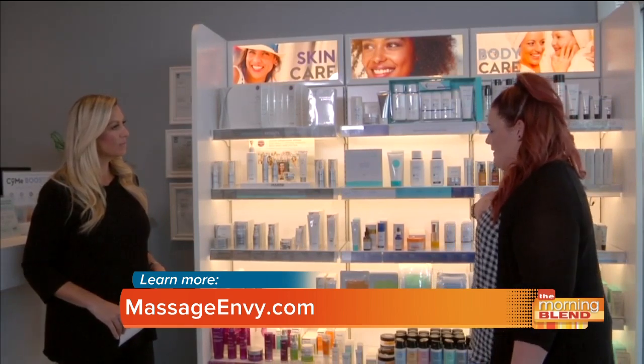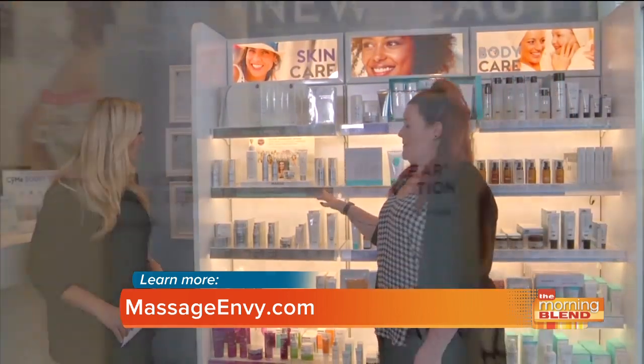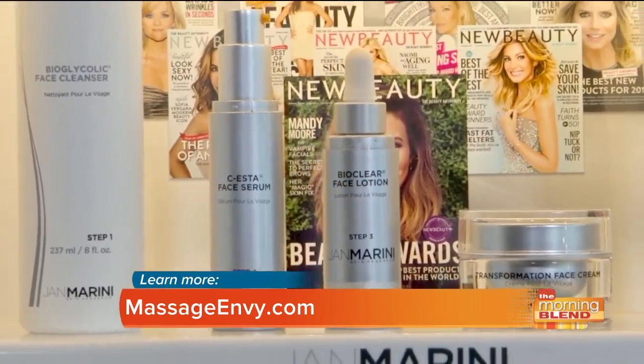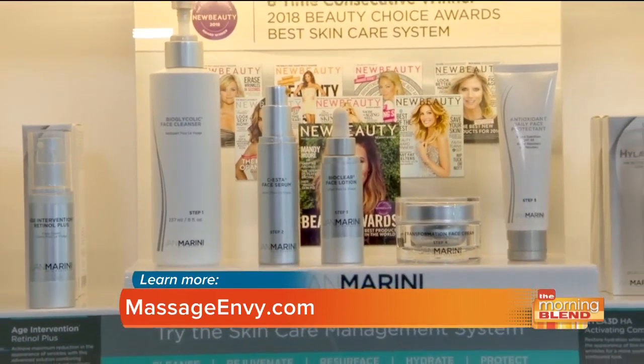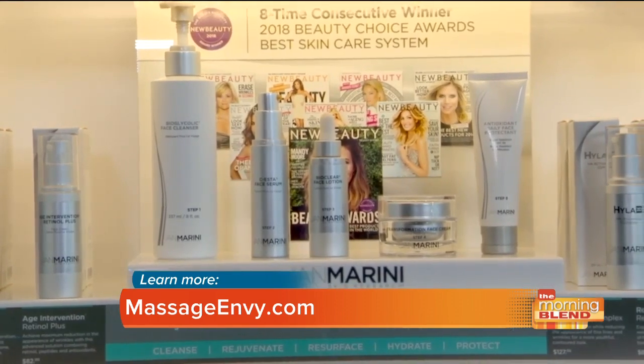My favorite from the Jan Marini line is actually the Hyla 3D. We all know that living in Tucson can be very dehydrating. That's one of my staples morning and night, and it really makes me feel rehydrated and ready to go for the day.